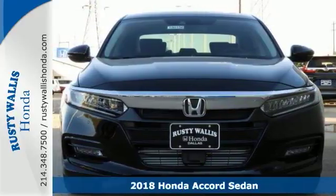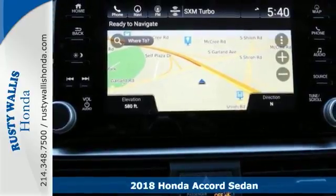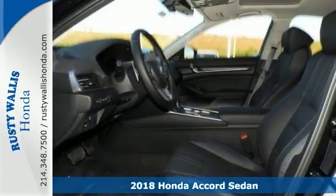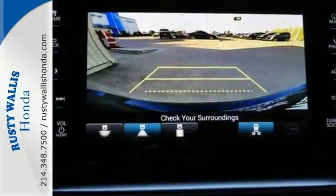You simply can't go wrong with this 2018 Honda Accord Touring. With stability and traction control, navigation, a blind spot sensor, as well as an exterior parking camera, it's bound to sell fast.